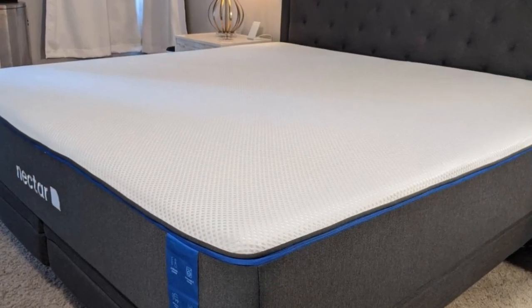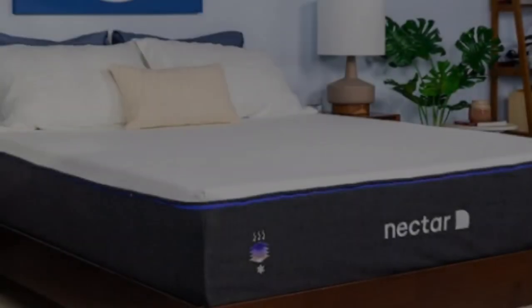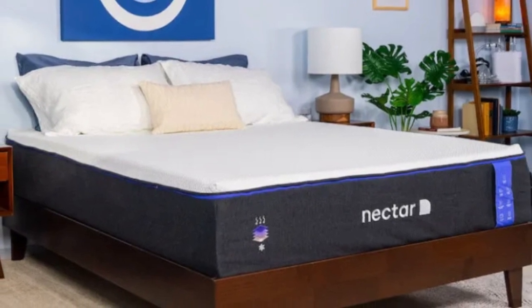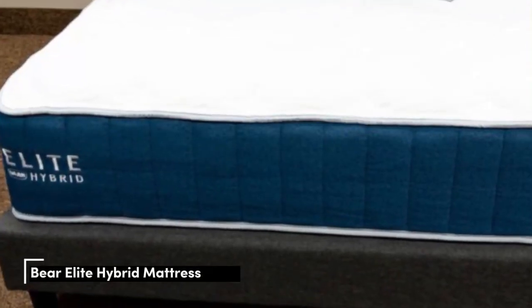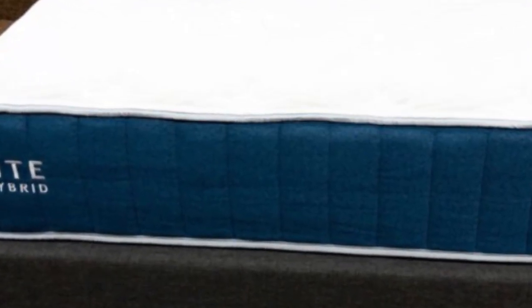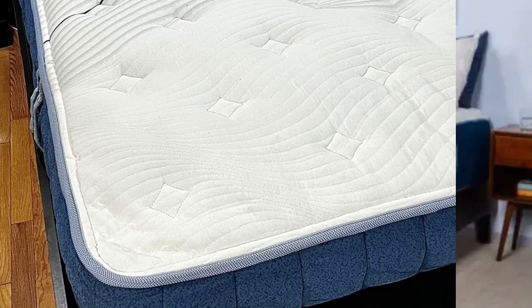Pros: Great motion isolation, great value. Cons: Not designed for heavyweight sleepers, some off-gassing. Number 2: As a company, Bear prioritizes rest and recovery. The Bear mattress is made especially for athletes, but anyone can benefit from its top-tier pressure relief.